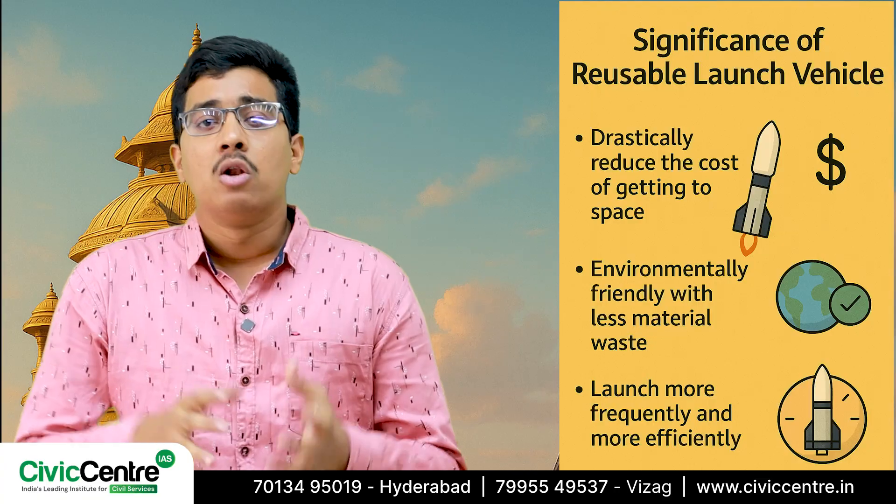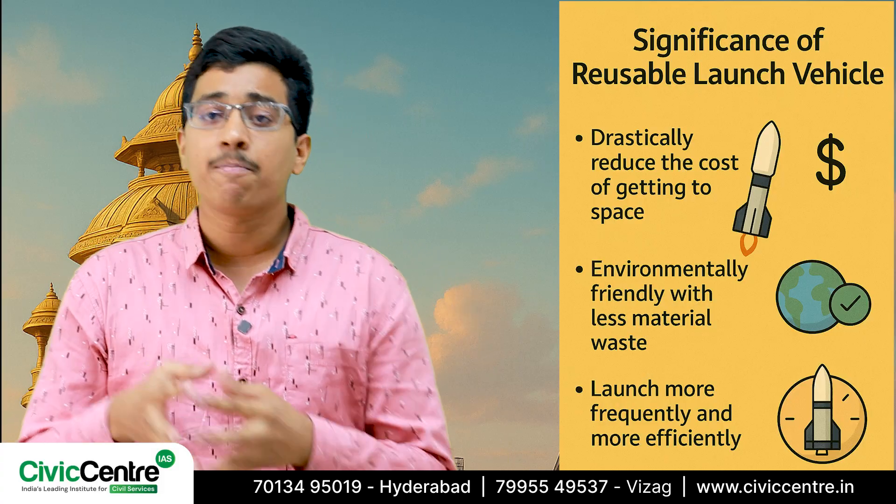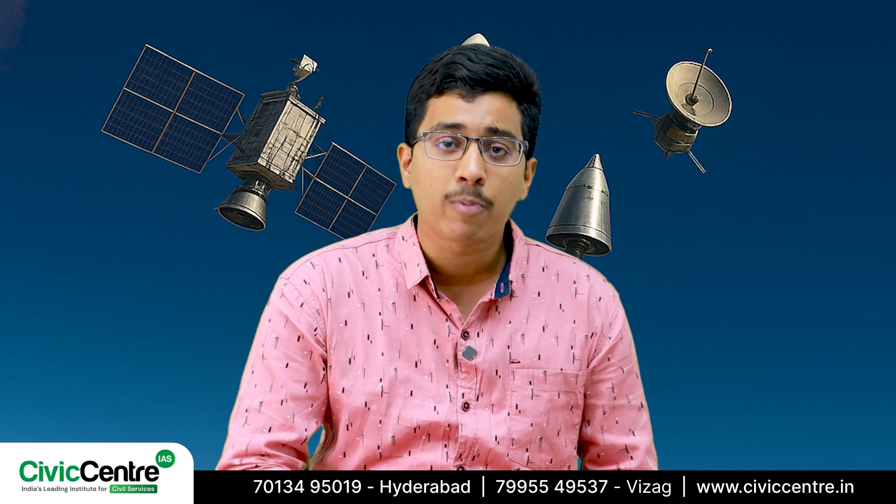What exactly do launch vehicles do in the first place? Launch vehicles are the heavy lifters of space missions. They carry payloads like satellites, spacecraft, and even space probes from the Earth's surface all the way into outer space.